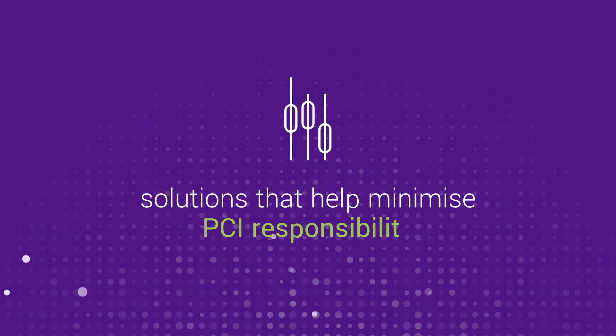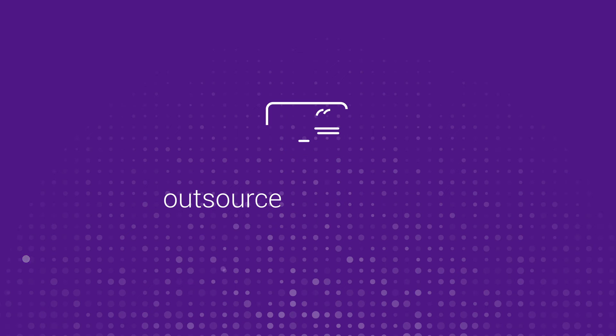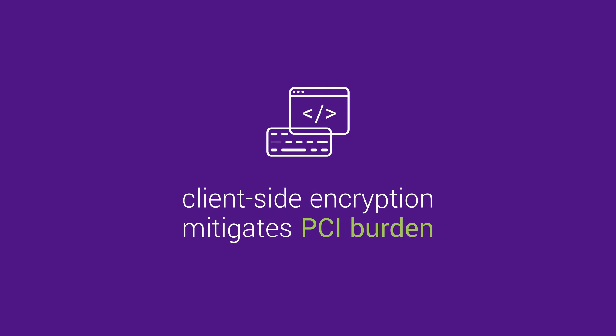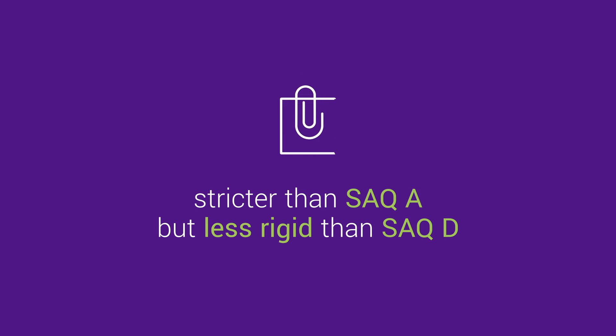At eMerchantPay, we can offer you solutions that can help minimise your PCI responsibility. A hosted payment page is one of our integration options available and has minimal PCI burden for the merchant, meaning completing the SAQ-A and outsourcing all cardholder data functions to us. Our client-side encryption solution mitigates the PCI burden to SAQ-A-EP, which is stricter than SAQ-A but less rigid than SAQ-D, the highest level of SAQ requirements.